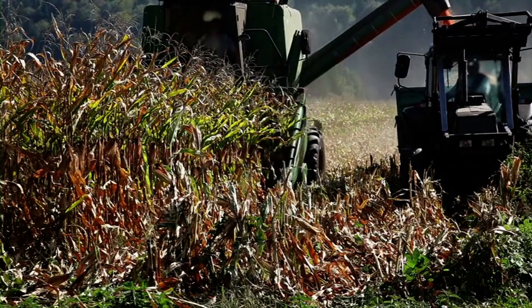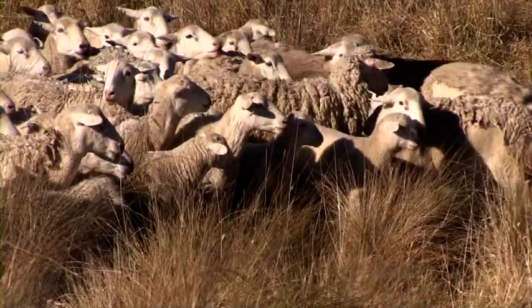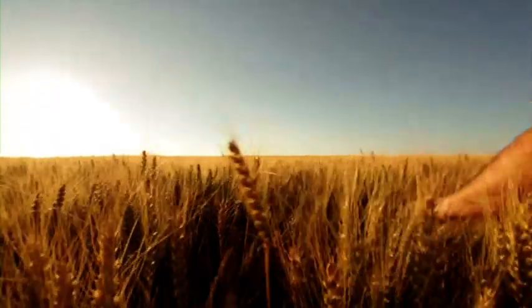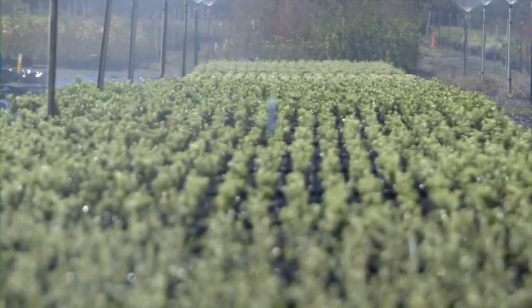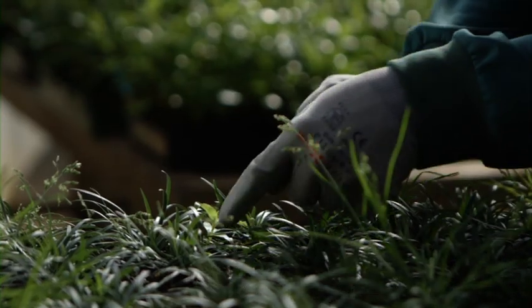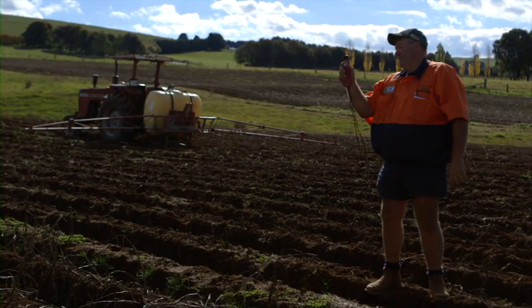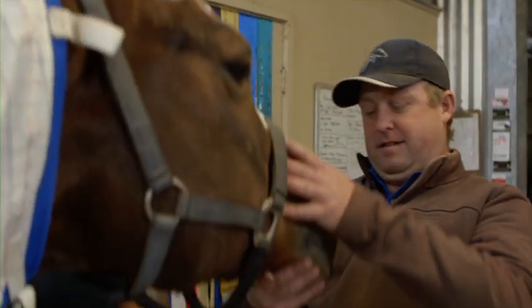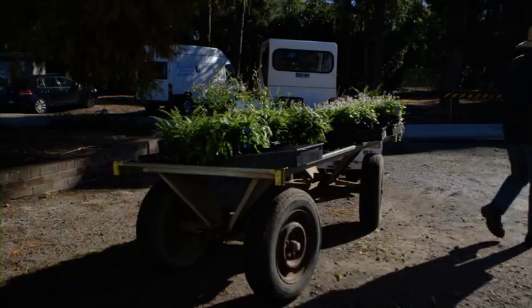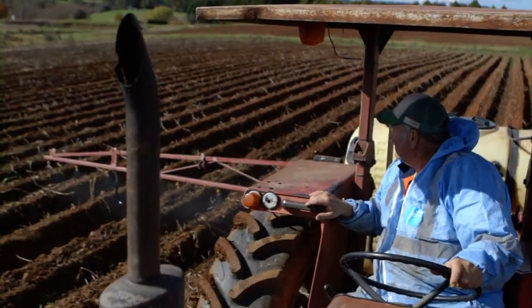Australia's biosecurity system plays a crucial role in maintaining market access for our livestock and plant industries. Farm biosecurity covers a range of practices that help to keep Australian livestock and crops free of disease, pests and weeds. This short video provides a practical overview of biosecurity measures you can use in your daily routine to minimise the risks associated with moving anything off your property.